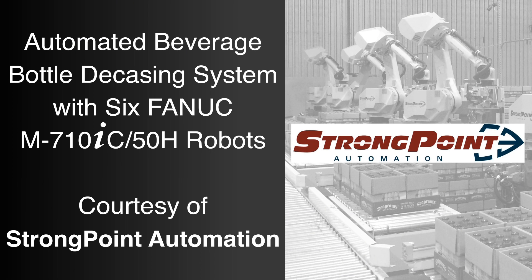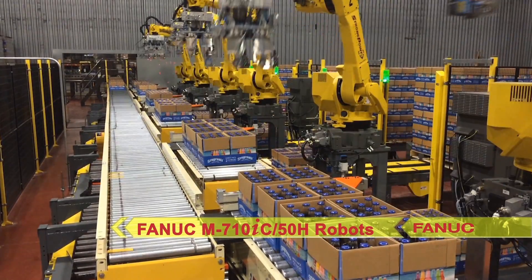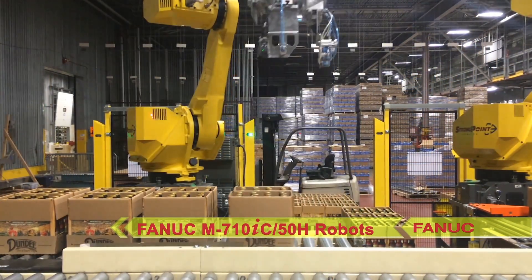FANUC America Authorized System Integrator StrongPoint Automation developed this automated beverage decasing system to utilize six FANUC M710IC 50H robots to remove cases of beverage bottles from a pallet and place them onto a conveyor.